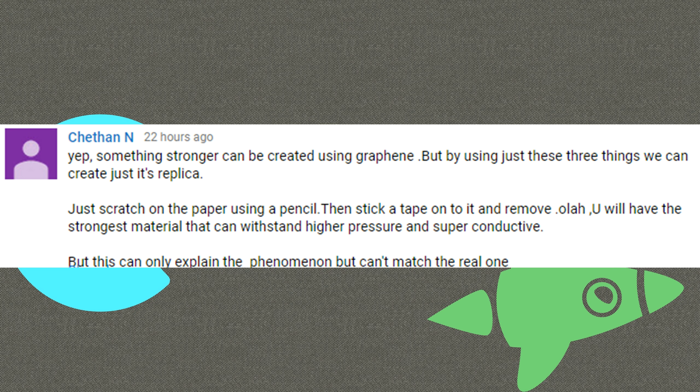Chetan also described the same method. Something stronger can be created using graphene, but by using just these three things we can create just its replica. Just scratch on the paper using a pencil, then stick a tape onto it and remove it — you will have the strongest material that can withstand higher pressure and is super conductive. But this can only explain the phenomenon, it can't match the real one. There's some problem in his explanation, as he told it's a replica — it's not a replica.